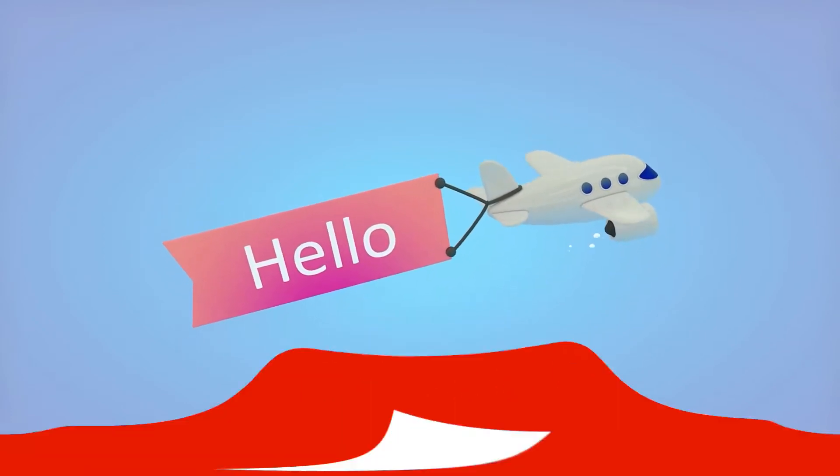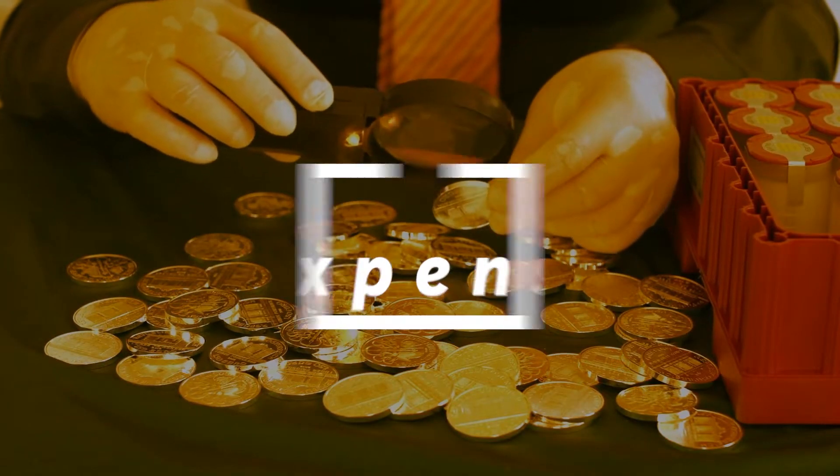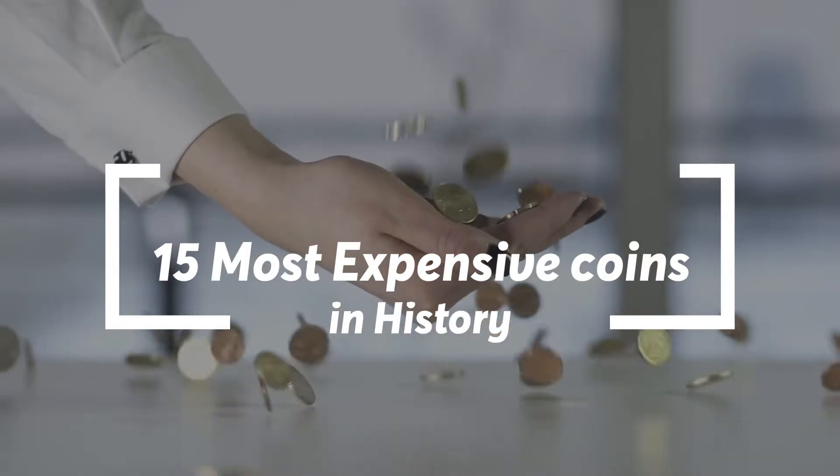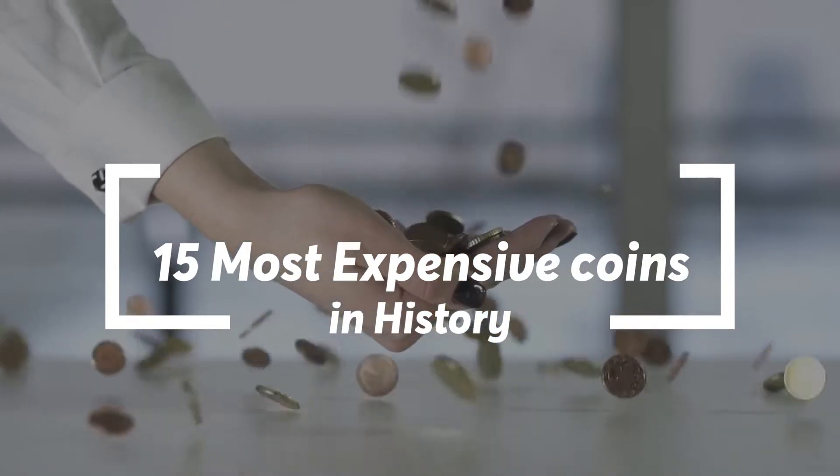Hello and welcome to our YouTube channel. Today we're going to be discussing the 15 most expensive coins in history. Don't forget to click the thumbs up, subscribe, and share with your friends.